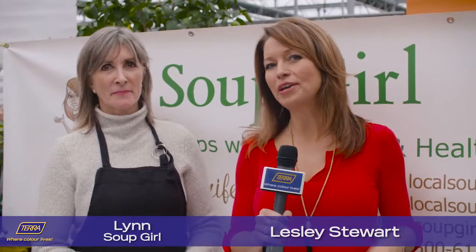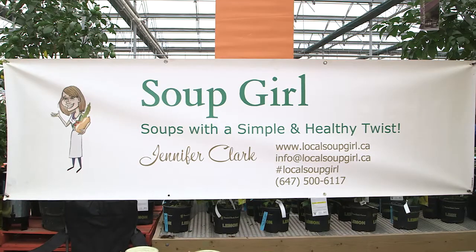We're in Milton at the Tara Winter Market. I'm here with Lynn from the Soup Girl. So you're a Soup Girl today? Well, I'm Soup Mom. Soup Girl is my daughter, Jennifer, who's doing some world traveling at the moment.